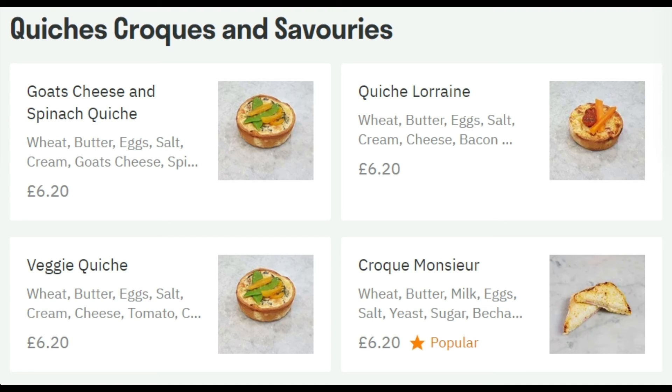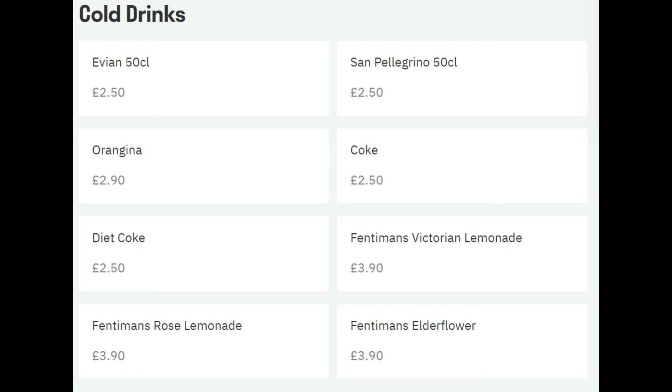They've also got quiches — traditional French snacks — including goat cheese veggie and lorraine, plus some more sandwiches. That's nearly the entire menu they offer on Deliveroo. They've also got drinks: Evian, Diet Coke, Coke, and San Pellegrino — a traditional selection of cold drinks to order with your meal. Hopefully you liked this review and will order something from this lovely patisserie. Bon appétit and we'll chat again soon!